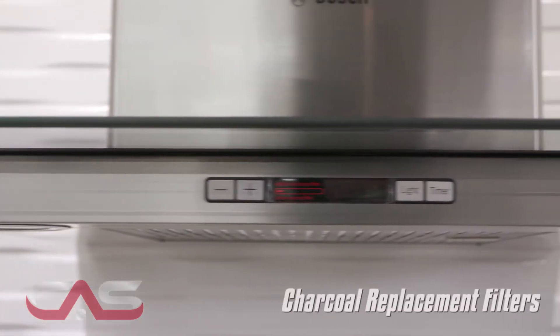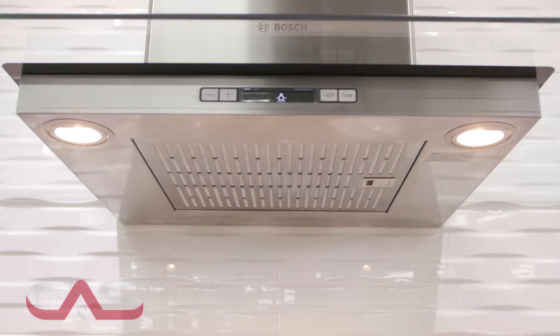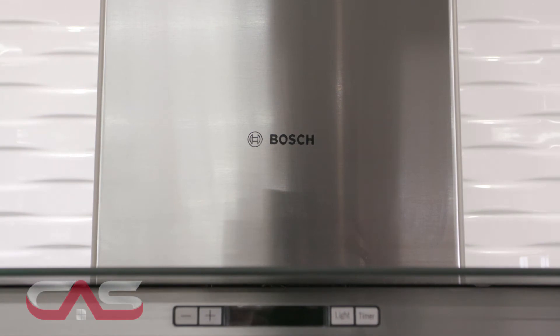It absorbs odors with charcoal replacement filters and the blower will automatically turn on at high speed if excessive heat is sensed in the control area. The display will also give you a reminder to check filters for cleaning. Filters that are dishwasher safe of course. This hood is so slick you'll think it's just a decoration.